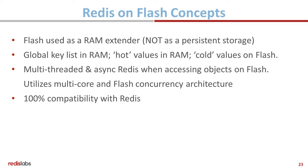Flash is not used as a persistent store — it's used as a RAM extender. Your key list is in RAM, your hot values are in RAM, and your cold values are in Flash. And this is still 100% compatible with open-source Redis.